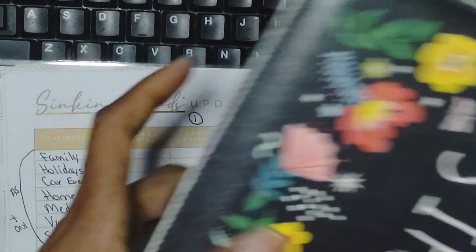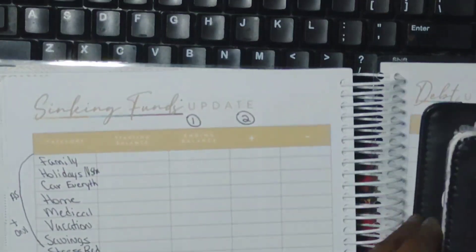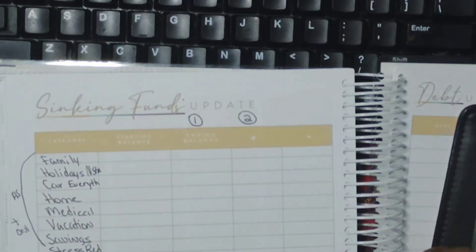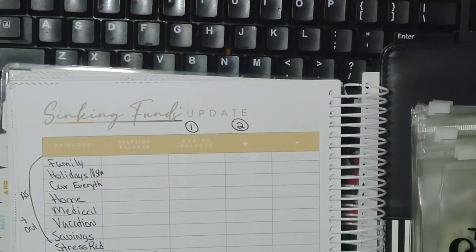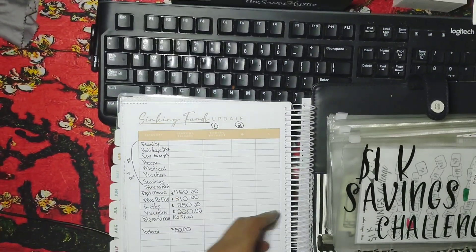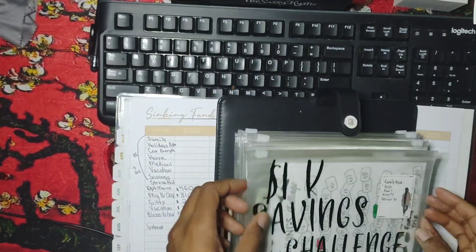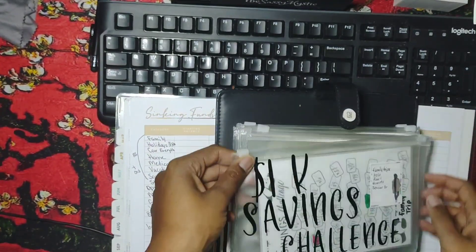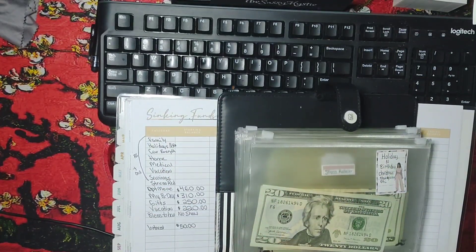We are going to check out the A5 binder and see what I have available. For family, I know this is the 1K savings challenge and I'm going to start back doing that one pretty soon.